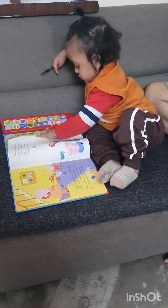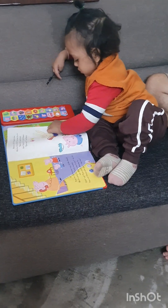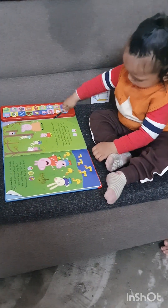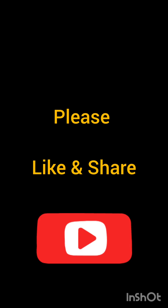So that's it for today. We'll see you in the next video. If you liked today's video, please like and subscribe to my channel. Till then, take care and bye bye.